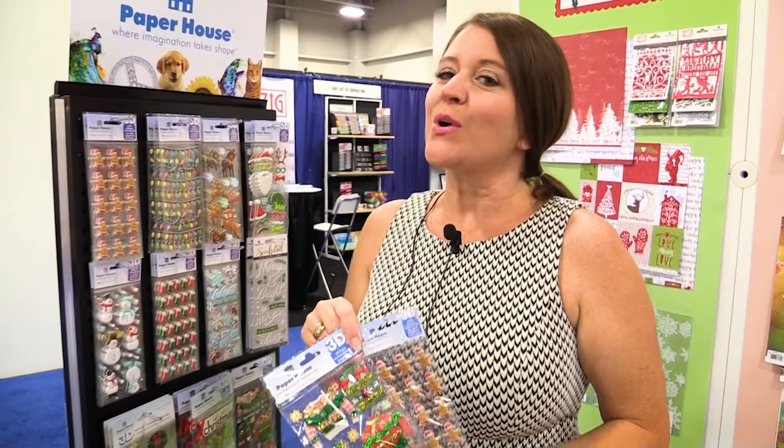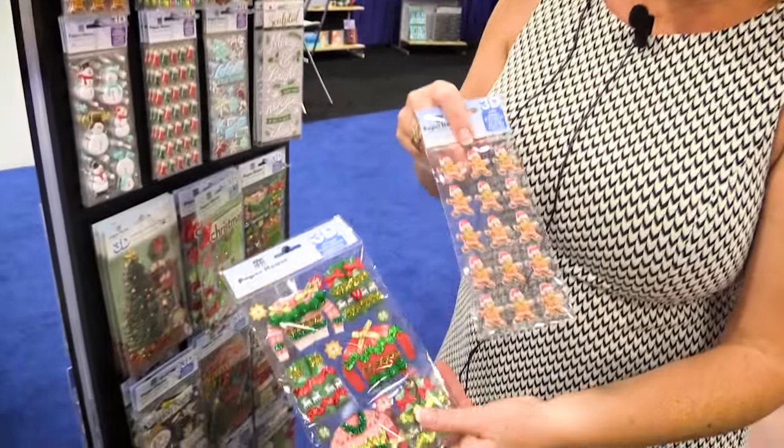Scrapbook.com is here at the SPC Summer Trade Show. We're in the Paper House booth and we knew you would have to see these new stickers.